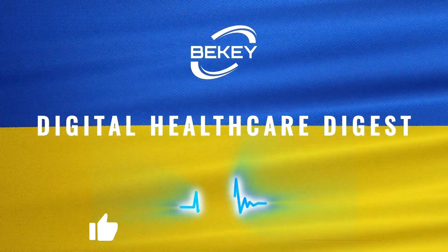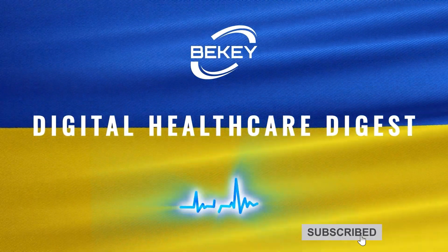Thanks for watching! Like, subscribe, and stay tuned for next month's Digital Health Digest!